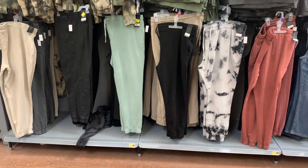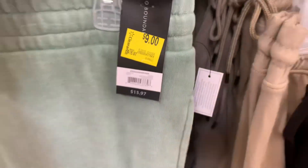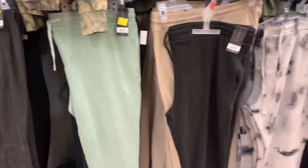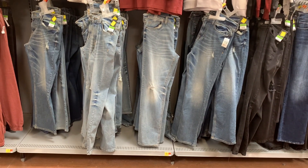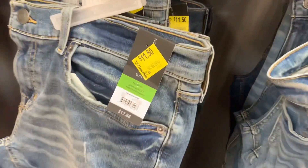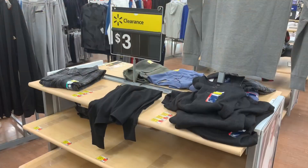No way — all those No Boundaries joggers I'm always showing are now on clearance! They were sixteen, now only nine dollars. They have green, khaki, black, tie-dye, and pink. And they also have jeans on clearance for only eleven fifty — they look really cool, very on-trend. No Boundaries slim fit, were eighteen dollars. You can get them in lighter wash, medium, and black.